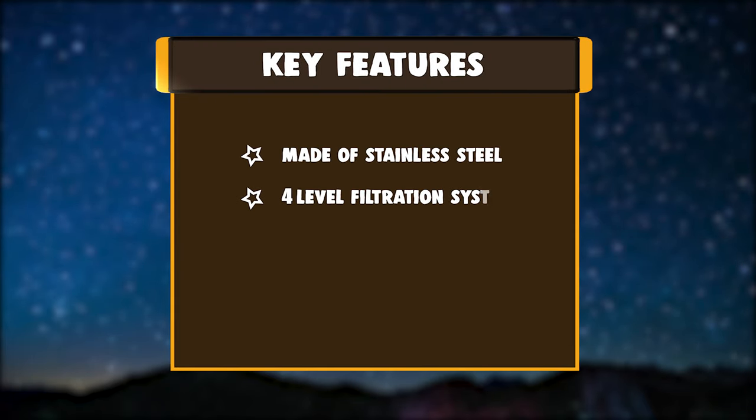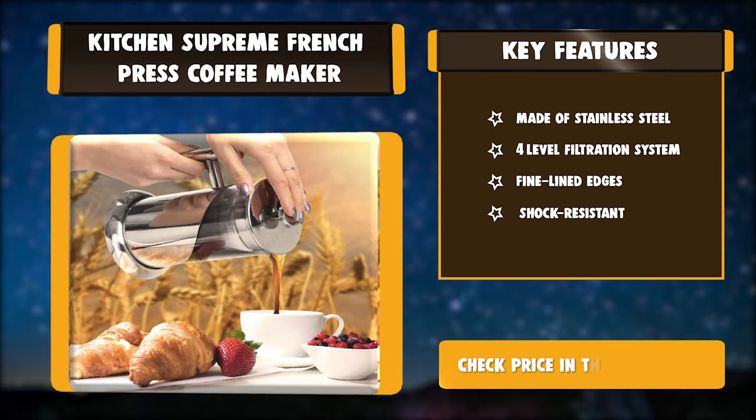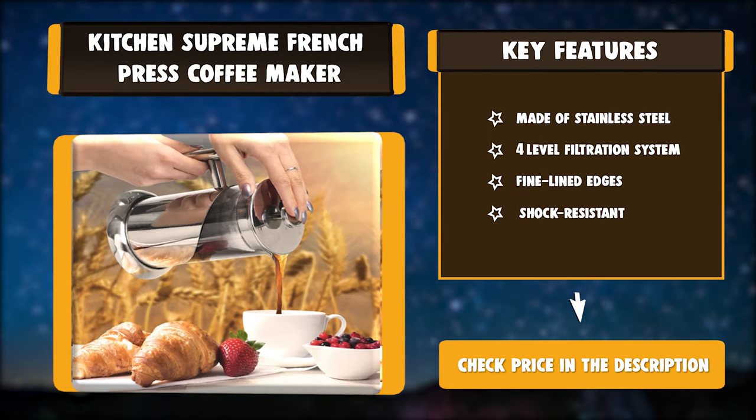Key features: made of stainless steel, four-level filtration system, fine lined edges, shock resistant.